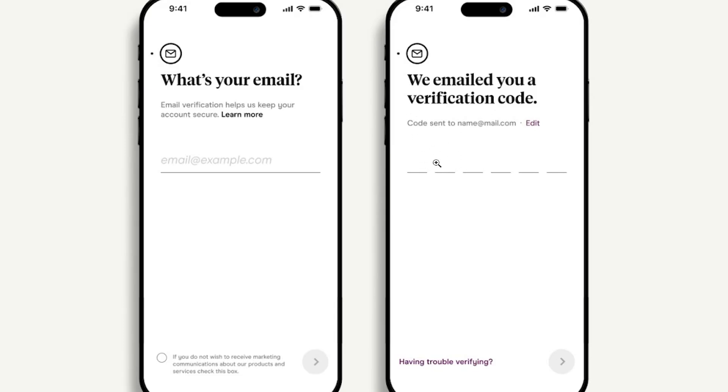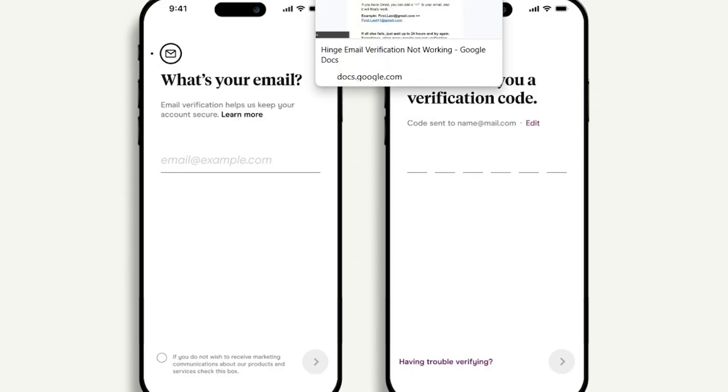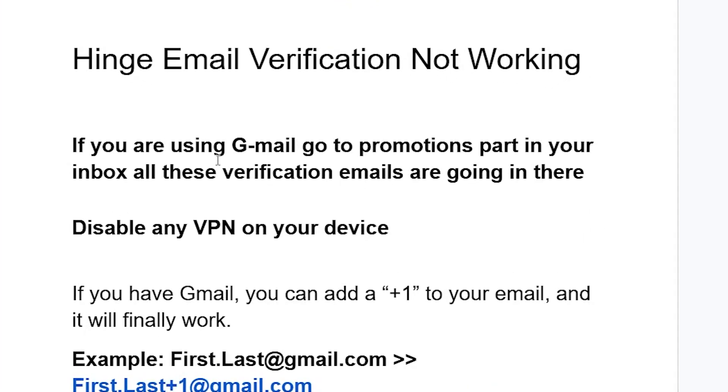If you're not receiving the email verification code from the Hinge dating app, then in this tutorial I will guide you on how to resolve this problem. Make sure to follow these instructions very carefully.